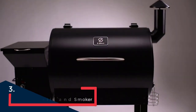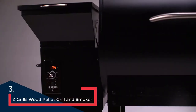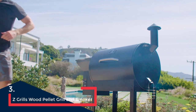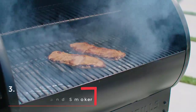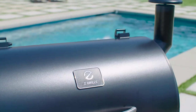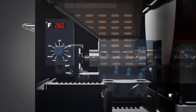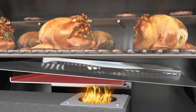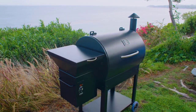The Z Grills Pellet Grill has over 1,000 reviews, and this company has been making grills for other brands for over 30 years. In 2017, it started selling under its own name, which allows for its competitive price point. This grill offers a stainless steel build, a large 700-square-inch cooking surface, and a 20-pound hopper capacity.